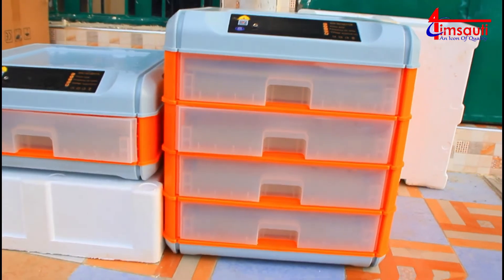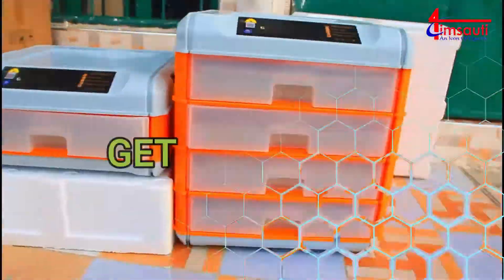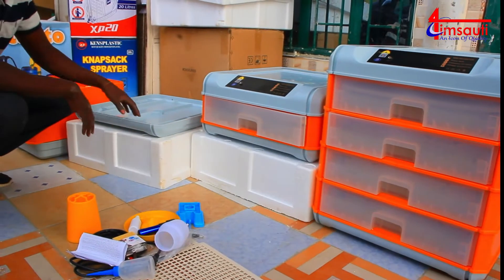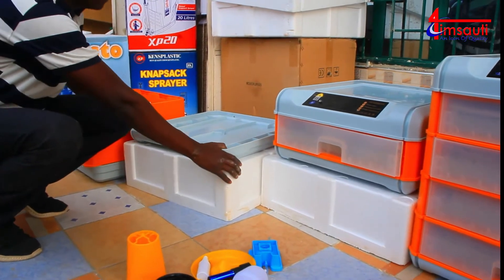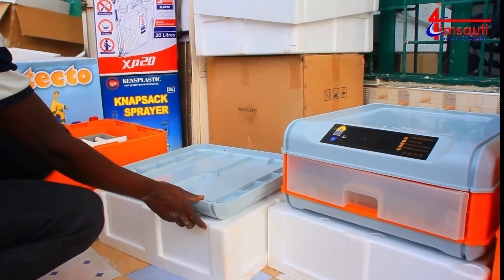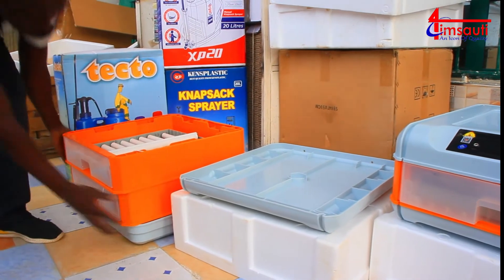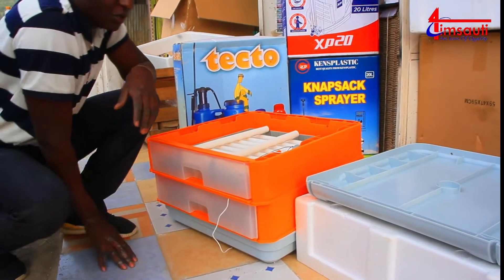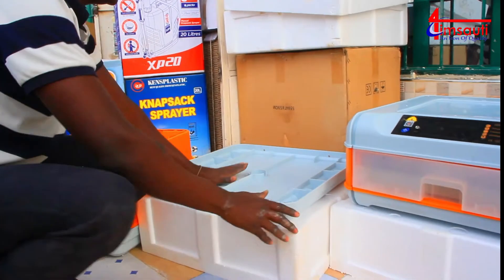Walk with me through the journey - perhaps today might be your good day. We are going to connect our incubator today. It's an automatic mini incubator that accommodates 128 eggs. We are going to connect one of two chambers; each of these two chambers accommodates 64 eggs, making a total of 128 eggs.